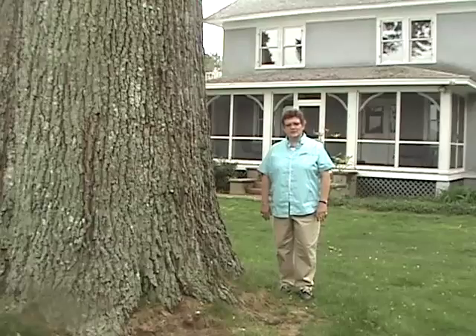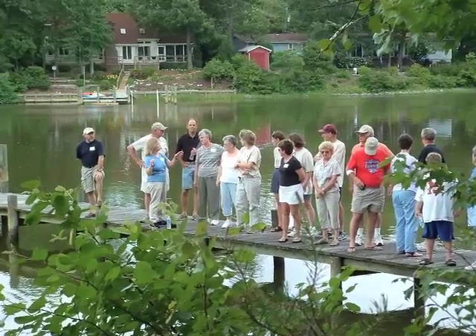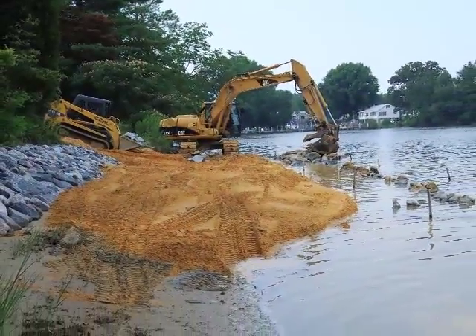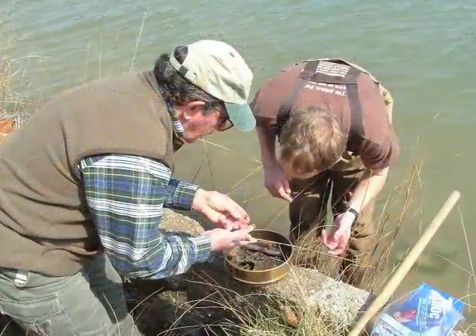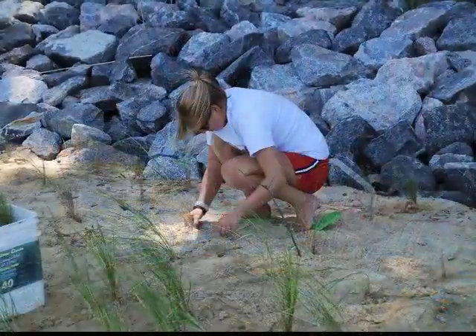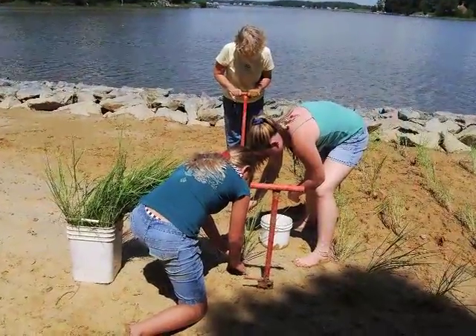We've had active citizen involvement here at Hull Springs Farm, particularly in our marsh grass planting and a number of citizen workshops that we've had on our living shoreline project. This marsh sill project is unique in that it's a public demonstration project that was designed and constructed through a partnership between Longwood University, the Virginia Institute of Marine Science, and others, including the funding agencies — the Chesapeake Bay Trust and NOAA, the National Oceanic and Atmospheric Administration.